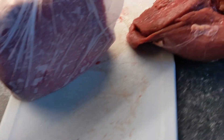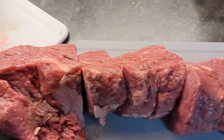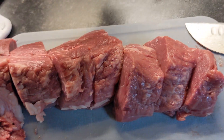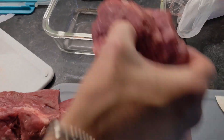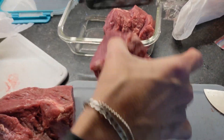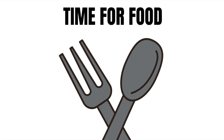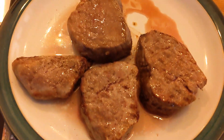With the fillet steak — that's a whole fillet — we obviously slice it and then we wrap it. Yes, a bit of plastic, sorry about that, or we use a glass container. That's what we're trying to do: get away from plastics as much as possible. Got my bracelets on today.